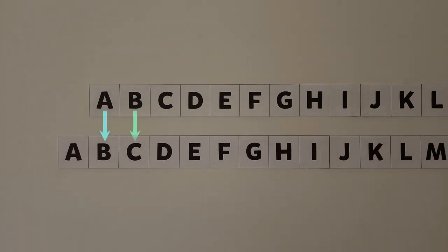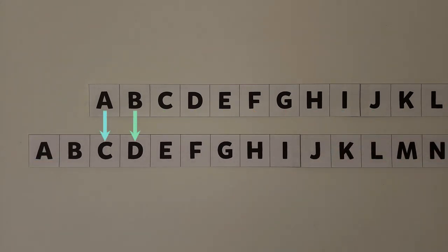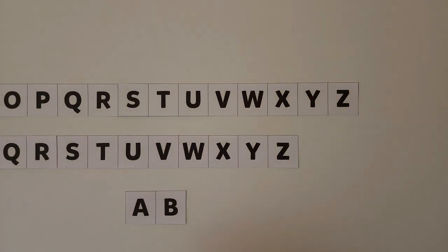A becomes B, B becomes C, and so on. Or for two positions, A becomes C, B becomes D, and Y and Z become A and B.